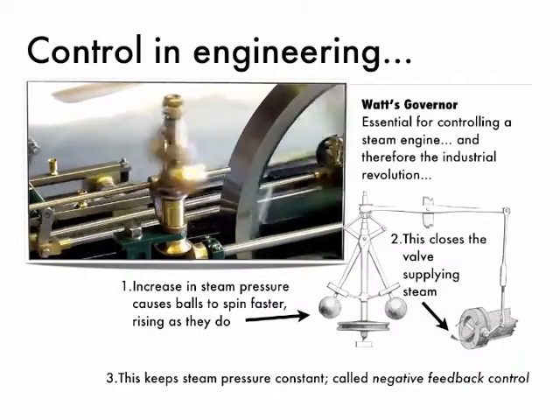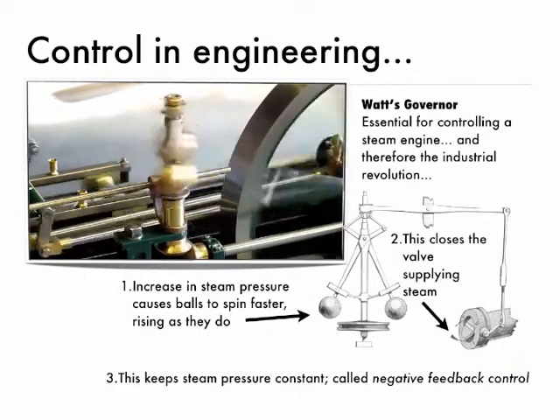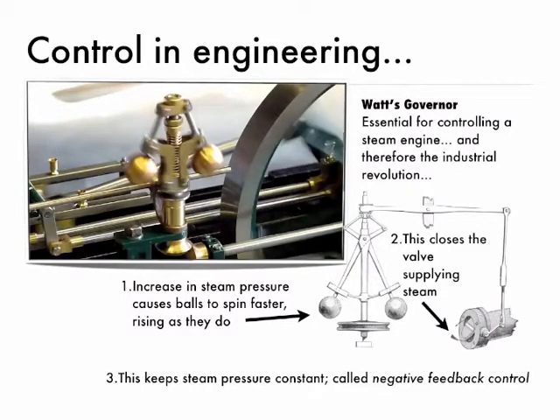So as the steam increases, they go up, and that moves the valve down so the steam decreases again. This is what's called negative feedback and it keeps the steam going into that steam engine constant. Without that, the steam engine would blow up and we wouldn't have steam engines and the industrial revolution.